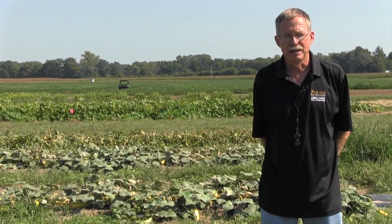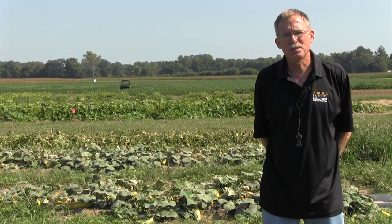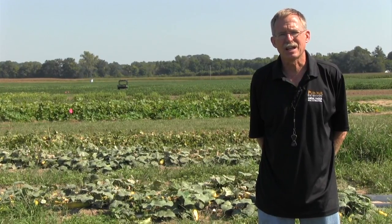We're just north of Vincennes, Indiana at the Southwest Purdue Ag Center. I'm standing in front of the Downy Mildew Cucurbit Sentinel Plot. This plot is like many others across the eastern U.S., designed to be scouted every week or so, and that's what I do — to look for symptoms of Downy Mildew, which is what we'll be talking about today.